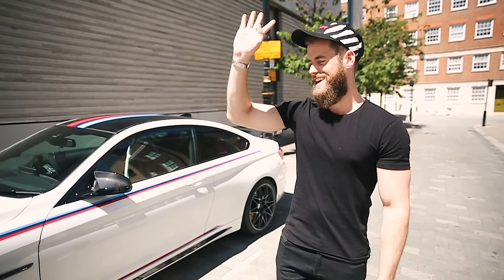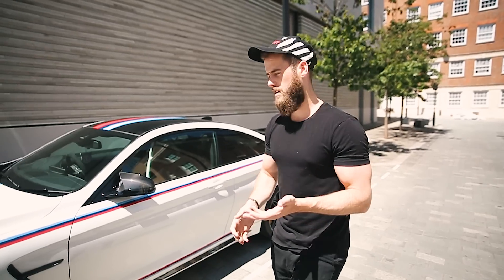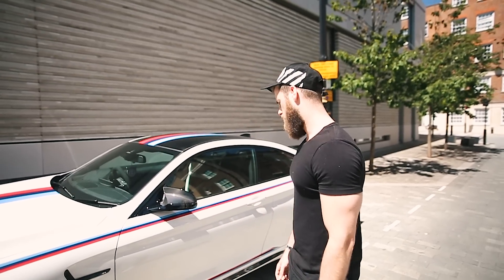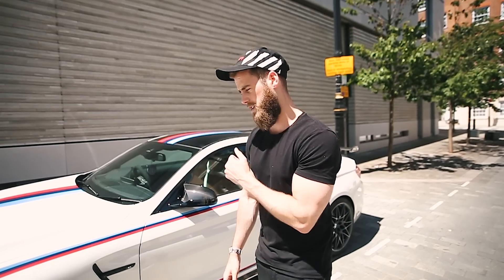Point number four is the rarity of this thing. There are only about 15 to 20 of these in the UK — I don't know the precise numbers, I'm sure some of you will probably know better than I will. There are only 200 of these worldwide. You're unlikely to be driving around and spot another one, and you won't see more than a few of them in your lifetime — most of them will be chucked in collectors' garages. That exclusivity aspect I really, really like about the car. Even with the GTS they did, there were 700 examples of those, as opposed to 200 worldwide of these. Exclusivity slash rarity is point number four.